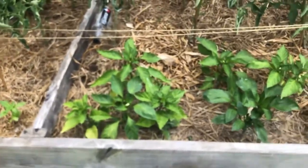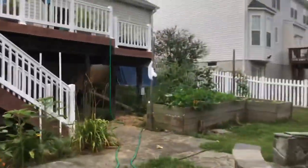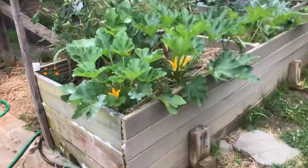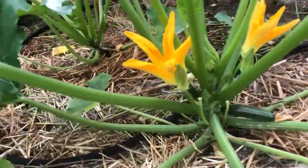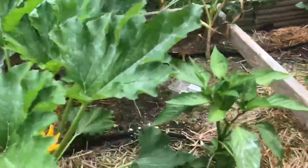Our peppers are still very small but they have a couple flowers, so that's cool. We have zucchinis that are ready — I already pollinated this one with three different male flowers from three different plants.